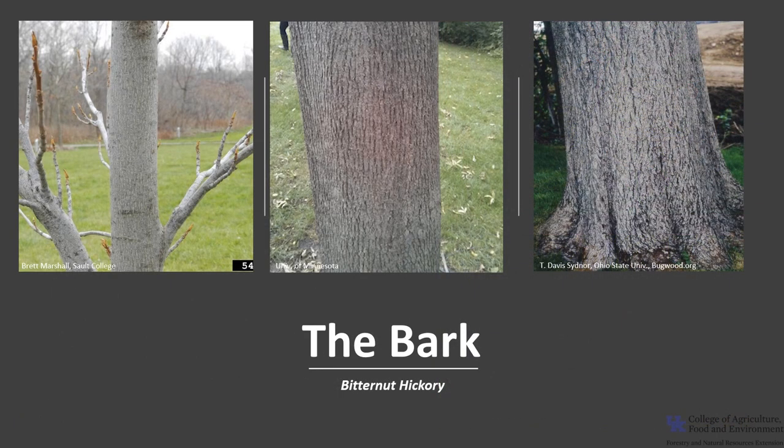Bitternut Hickory is one of the tight barked hickories. It's not shaggy like shag bark or shell bark. The bark is smooth and silvery gray when young, and as it ages the bark develops shallow furrows and interlacing ridges. The bark resembles mockernut and pignut hickories.